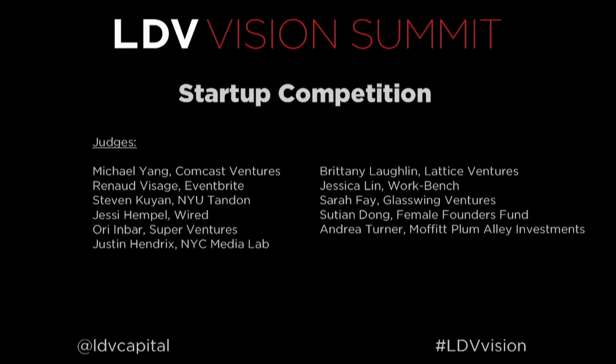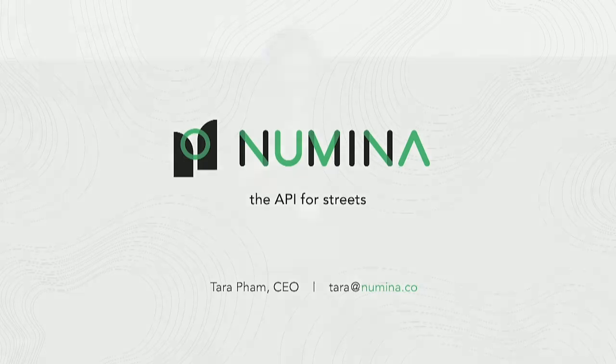Hi, I am Tara Pham. I am co-founder and CEO of Numina, and we use computer vision to make the real-time layer to enable more responsive cities.